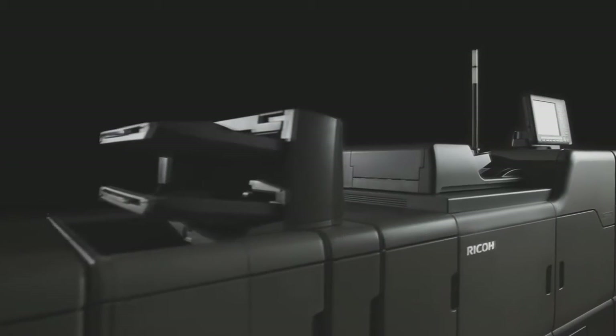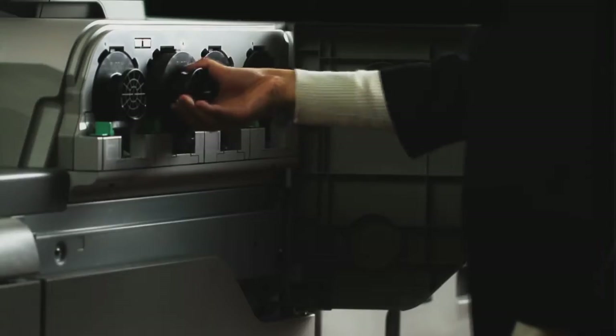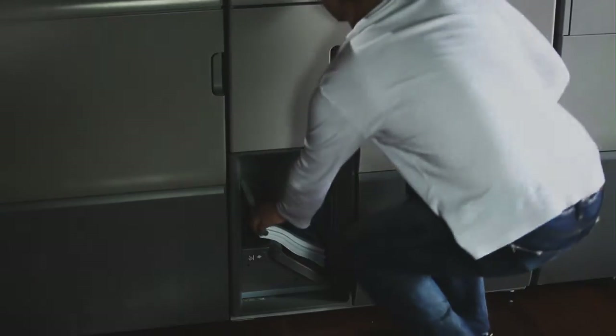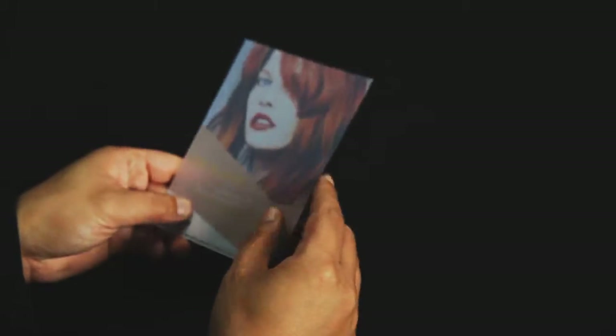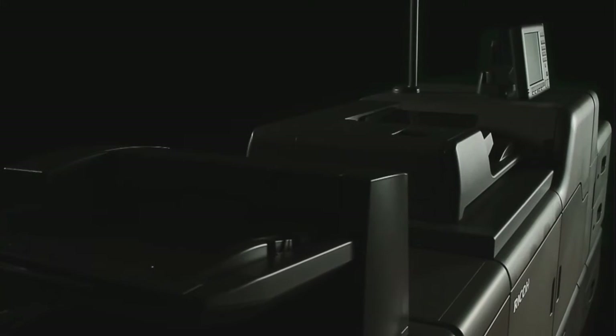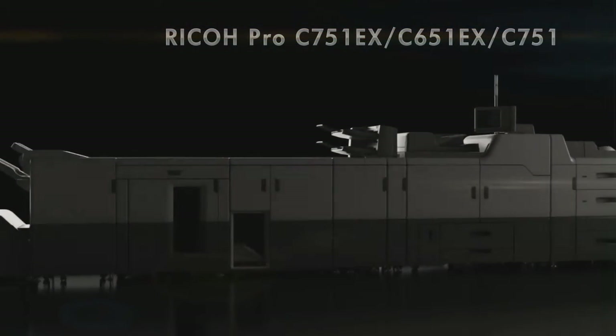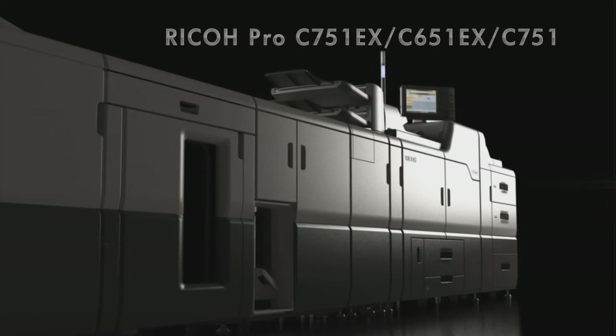For the ever-growing color on-demand printing market, the Ricoh Pro C751 series is the next-generation printer featuring innovative technologies, compatible with a wide variety of professional applications, and delivering unsurpassed quality for production printing. Everything necessary for your customer success — that's the Ricoh Pro C751 series.